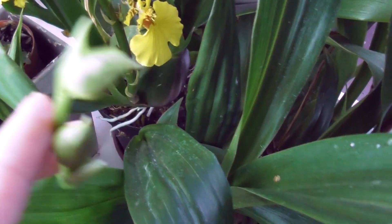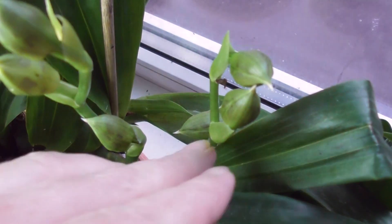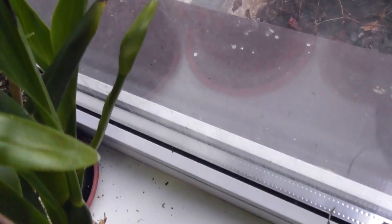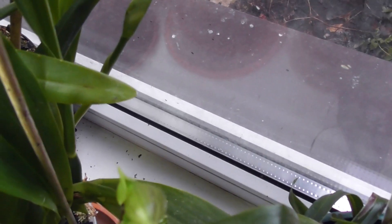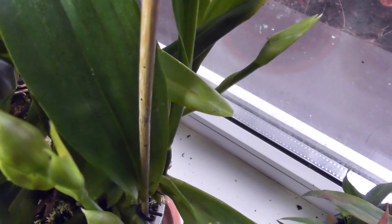When all my zygopetalums open up, I'll bring them here too to film better — although space is limited. Look at these gorgeous buds here — the zygos really delight me. I'll shoot a separate video because these zygopetalums turn out to be such a wonderful thing. That will be a different video.